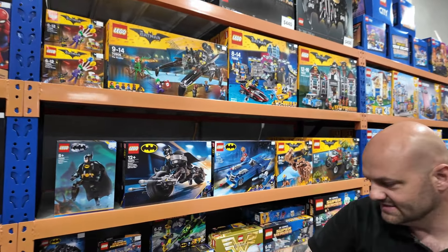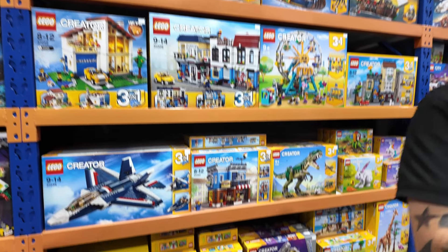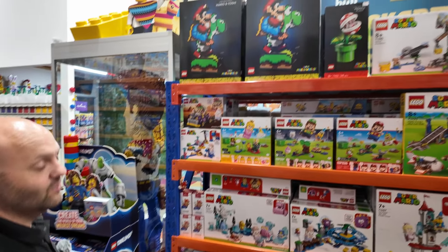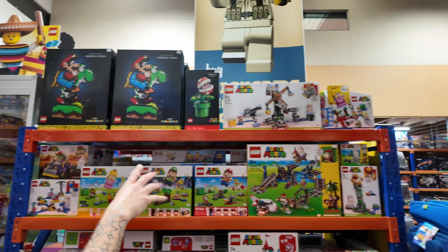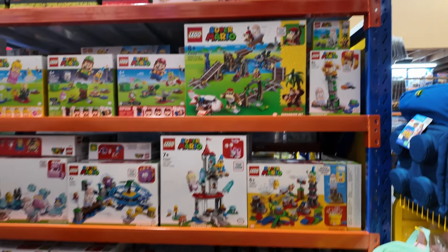That was Brett's idea to put them there — that's actually quite smart. He always says he has one good idea a day and that was it. We've got plenty of LEGO Creator sets. We've got Mario and Yoshi, Piranha Plant as well — we've got two of those.